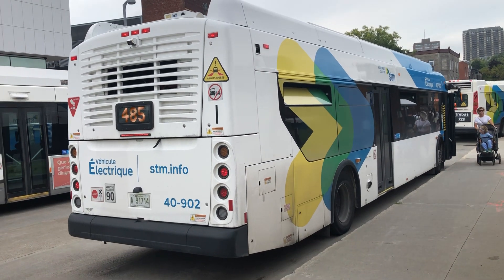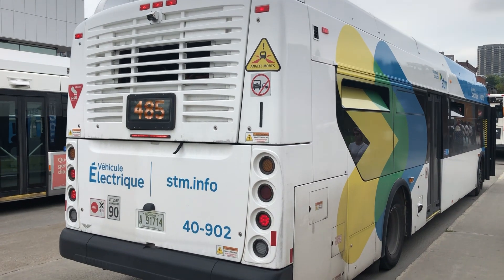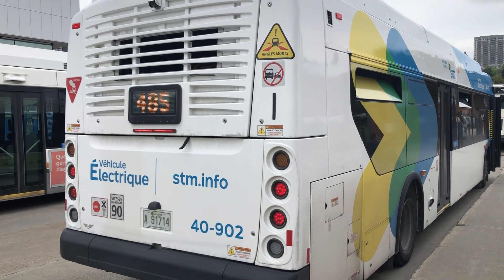That's actually pretty good for a thumbnail, this photo. It's really good. It's a cool bus. Cool bus indeed.